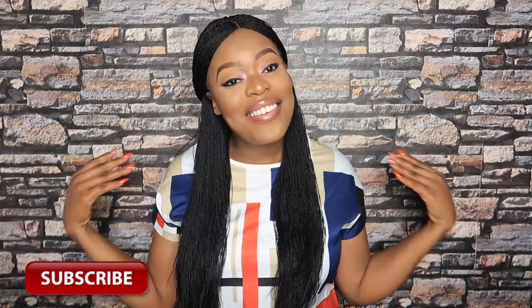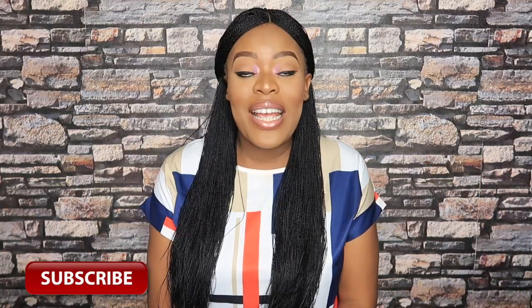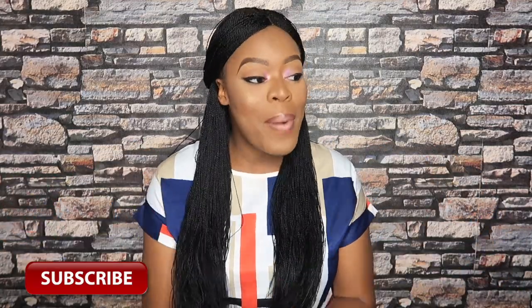Hey guys, welcome back to my channel! If you're new here, you are most definitely welcome. This is Nello, and today's video is going to be a very exciting one. I'm going to be unboxing some of my orders from Jumia Nigeria. I should start by saying thank you so much to Jumia for partnering with me in this video. I have a bunch of items in front of me — like literally a lot of stuff.